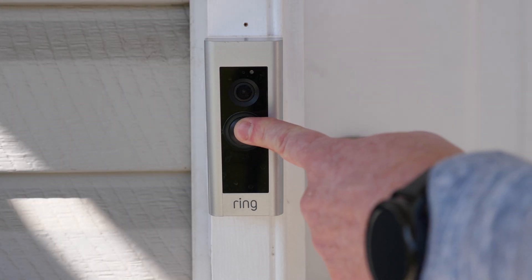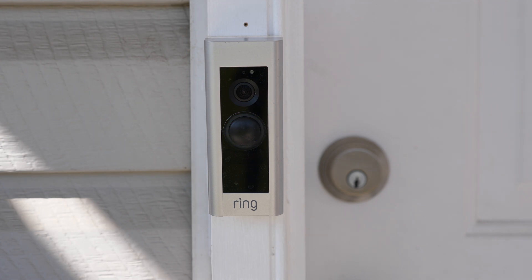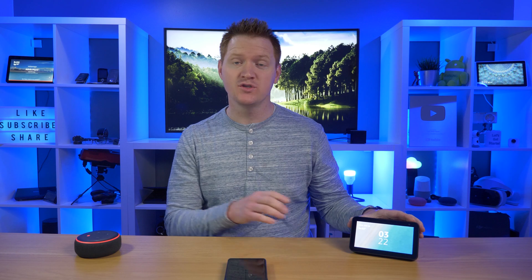A few years ago, I set up the Ring Video Doorbell Pro. Since then, I also added the Echo Show 5 to my home and other Amazon devices as well. One of the main issues I had with the Ring Video Doorbell is if the doorbell rings, I didn't get notified on my smart devices in my home. A lot has changed and now there is an update to the Ring skill so that if somebody rings your video doorbell, you are now notified with a voice or a chime on your Amazon devices.